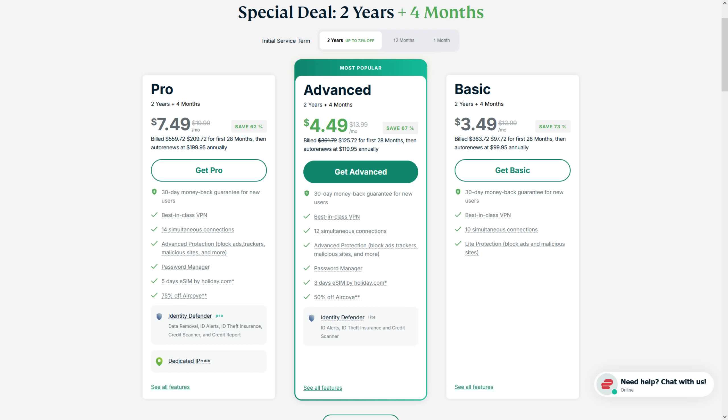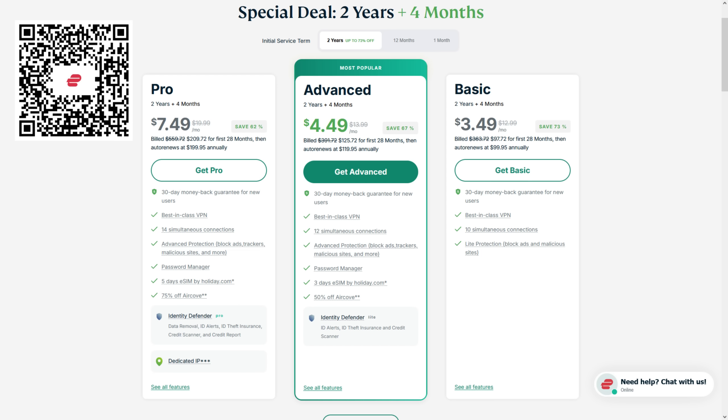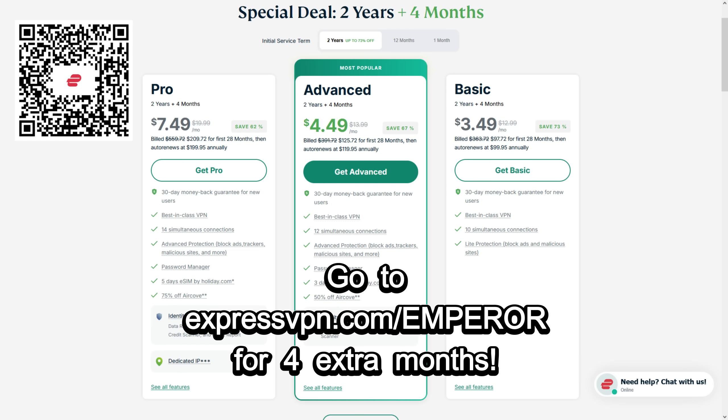You can get a plan with ExpressVPN for as little as $3.49 a month, which is just 12 cents a day. And if you want to find out how you can get an even better deal by adding up to four extra months, click the link in the description box below, scan the QR code on the screen, or go to expressvpn.com/emperor. Keep your data safe, and thanks to ExpressVPN for sponsoring this video.